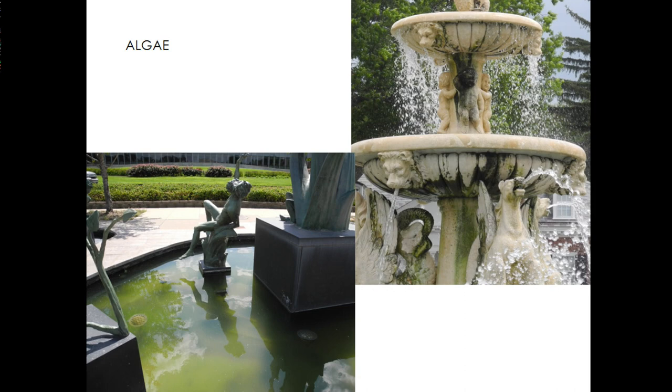Water quality is the constant balancing act. Algae is a constant issue — trying to maintain the water quality and keep the balance of chemicals, heat, and everything else. It gets up on the stone and grows very nicely on some stone sculptures, and cleaning it off is a fairly constant effort as well.